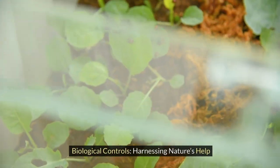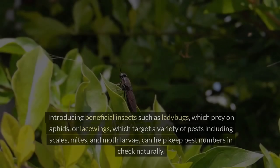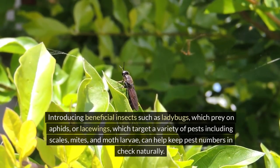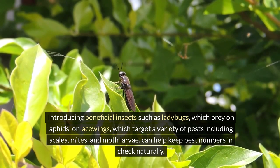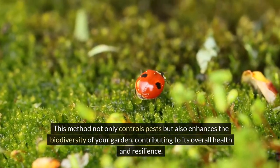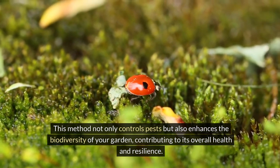Biological control involves using natural predators to manage pest populations. Introducing beneficial insects such as ladybugs, which prey on aphids, or lacewings, which target a variety of pests including scales, mites, and moth larvae, can help keep pest numbers in check naturally. This method not only controls pests but also enhances the biodiversity of your garden, contributing to its overall health and resilience.